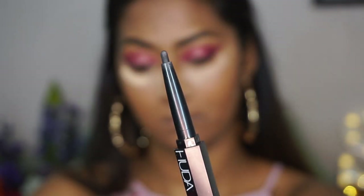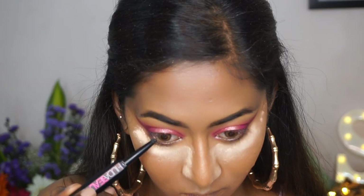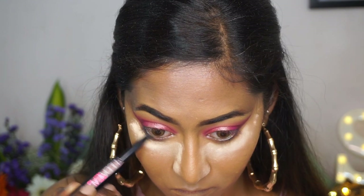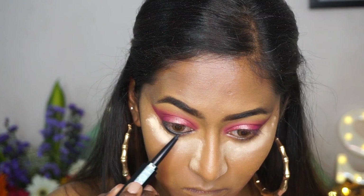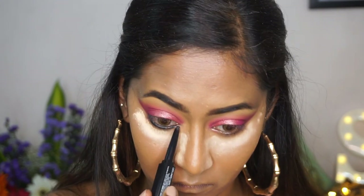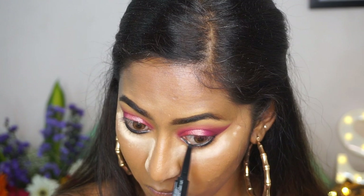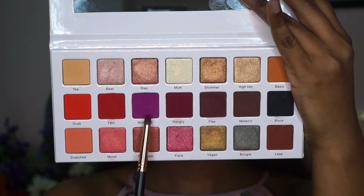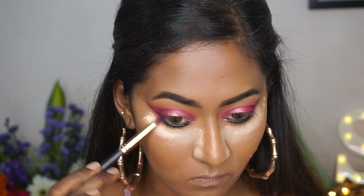Then I'm taking the Huda Beauty dual eyeliner kajal, and first picking up the pencil/kajal side to apply to my lower waterline and lower lash line — I got this eyeliner and a mascara from Huda Beauty in a great combo pack. I'm applying it a little thickly on the lower waterline and lash line, and then taking the Wild Card shade again on a pencil brush to smoke out my lower lash line and the kajal.